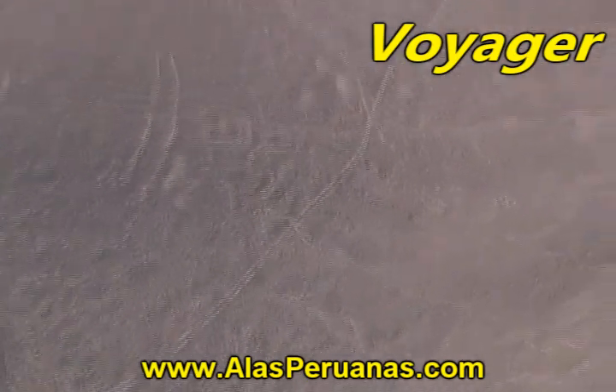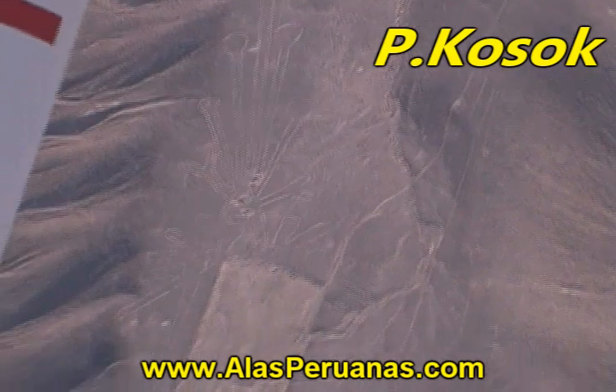Now we are going to see the voyager, which has a big hat. Now the cossack beard.